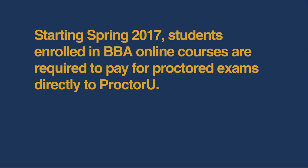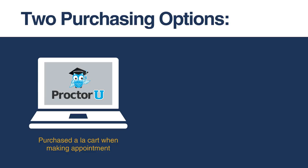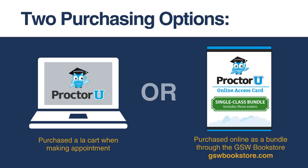Starting Spring 2017, students enrolled in BBA online courses are required to pay for proctored exams directly to ProctorU. This is a change from previous terms. There are two purchasing options: students can pay for exams a la carte at the time that an appointment is scheduled, or purchase a single class bundle from the GSW Bookstore. The single class bundle includes access codes for three exams and is a better value for students.